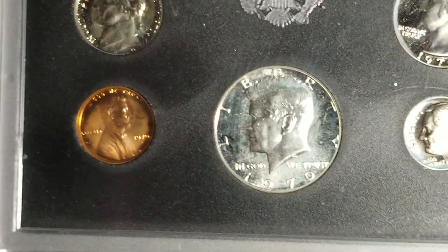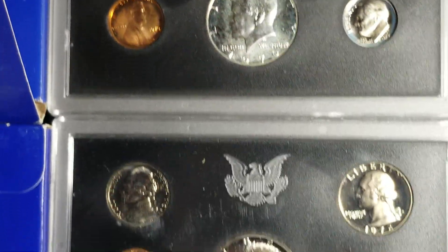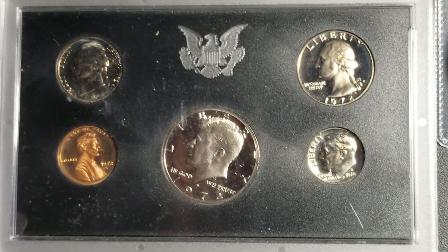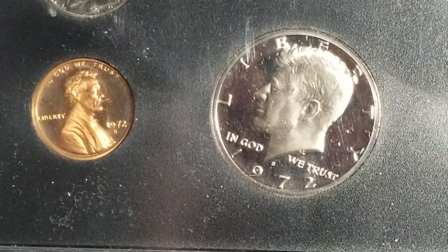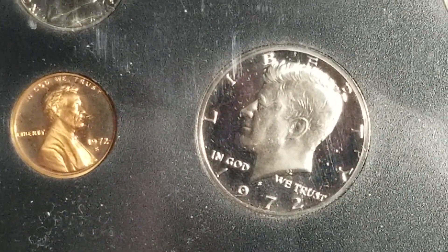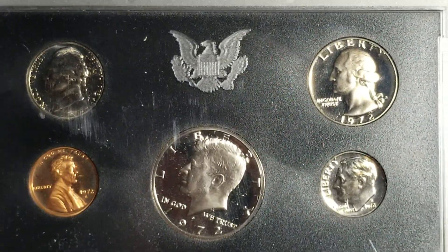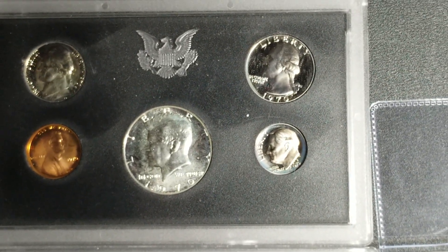There's also something with the 1972 pennies that you have to look up on Google — I'm not too sure what's going on with those, but there's always something to look up on the Lincoln cents. This is a beautiful set of coins — both sets are fantastic.